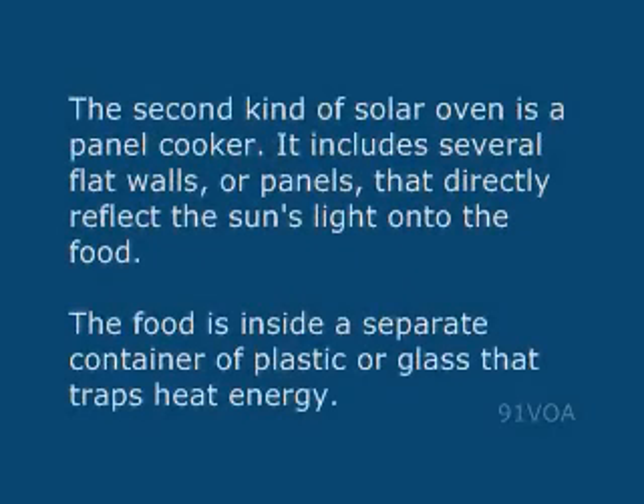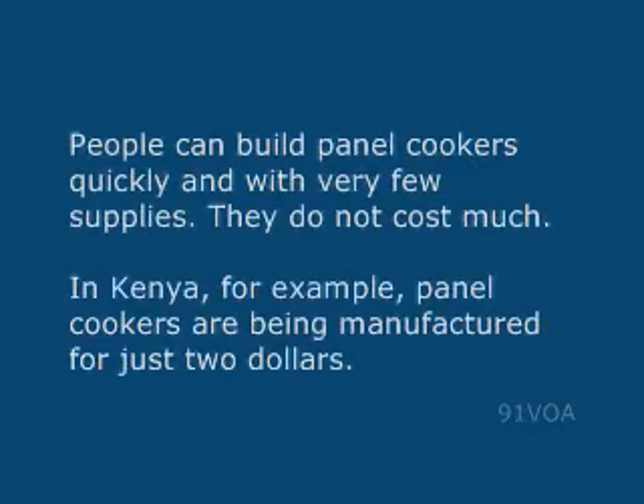The second kind of solar oven is a panel cooker. It includes several flat walls or panels that directly reflect the sun's light onto the food. The food is inside a separate container of plastic or glass that traps heat energy. People can build panel cookers quickly and with very few supplies. They do not cost much.